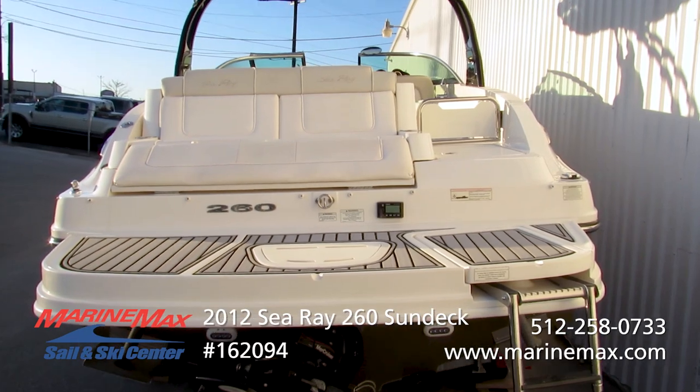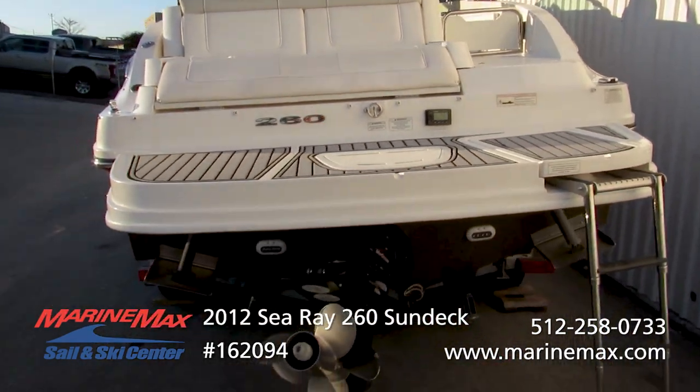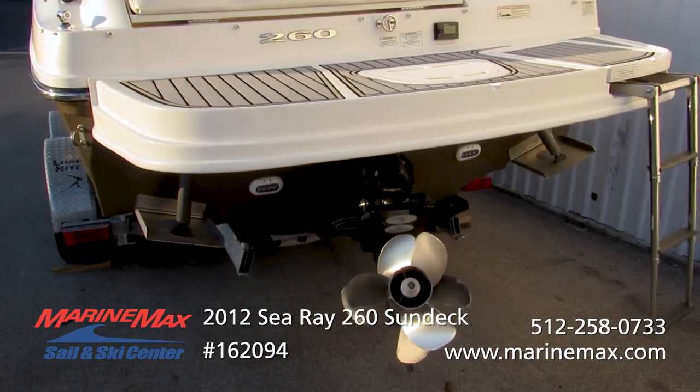This boat is powered with a 350 Magnum Cruiser — that's going to be 300 horsepower, coupled to the Bravo 3 twin prop out-drive.